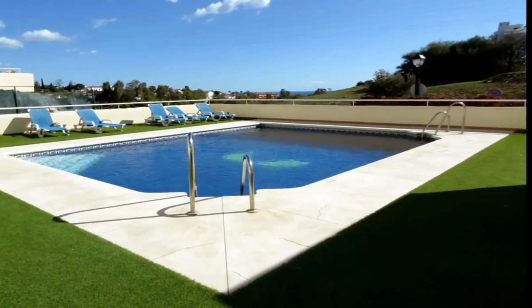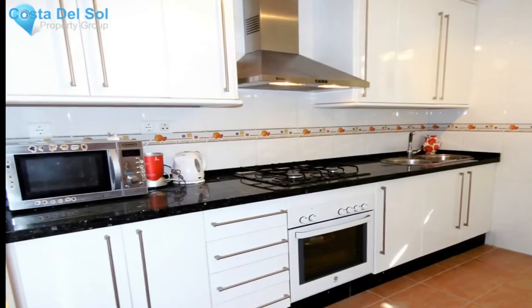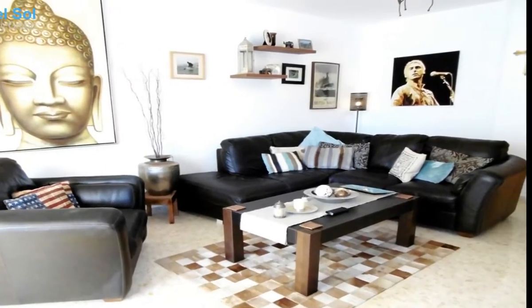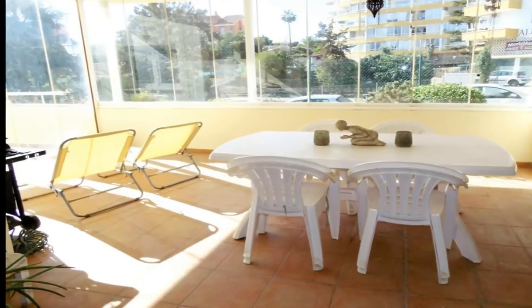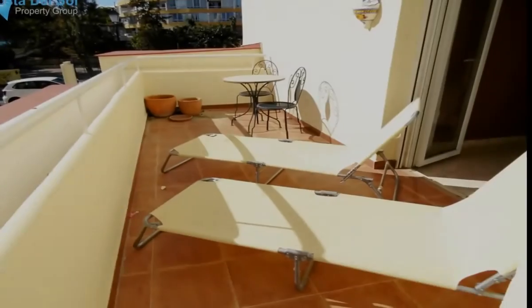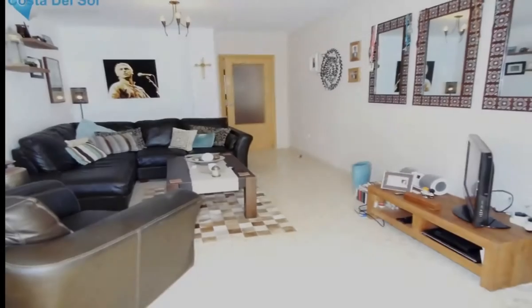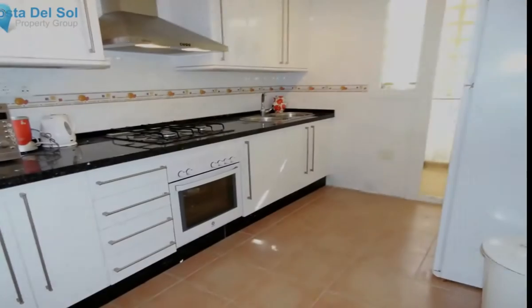Beautiful apartment for sale in Fuengirola, set in an urbanization with community pool and gardens. This large, bright and sunny corner apartment consists of a master bedroom with a private terrace and a guest bedroom, both with fitted wardrobes, and two bathrooms — one with jacuzzi bathtub and the other a shower — lounge with access to the terrace, and kitchen with utility room.